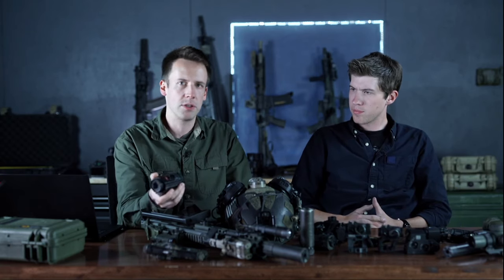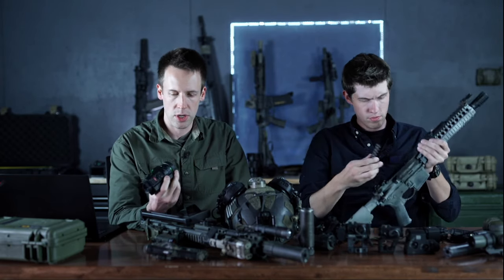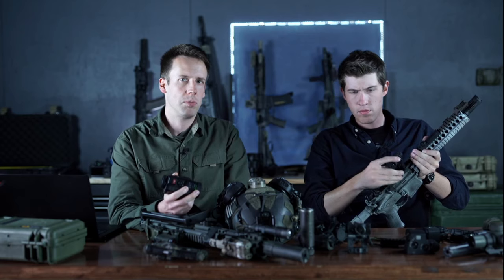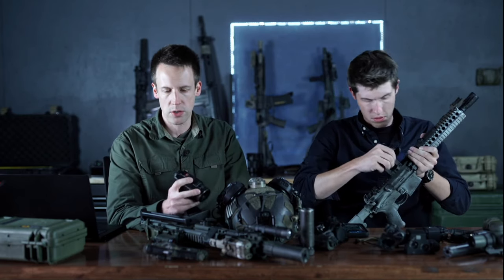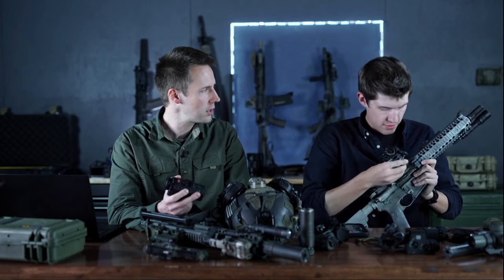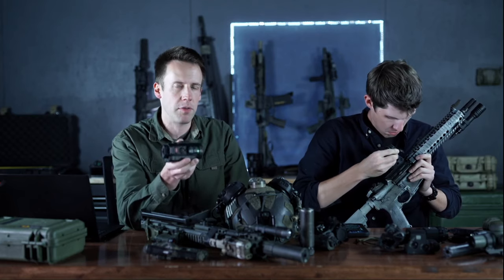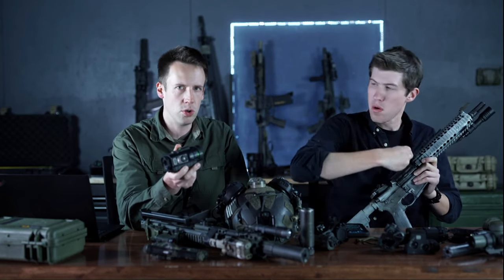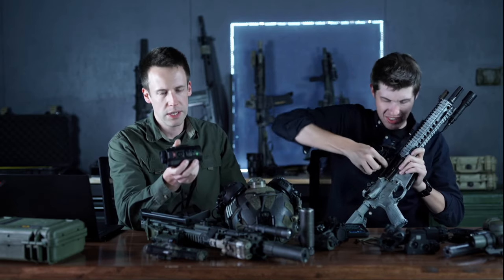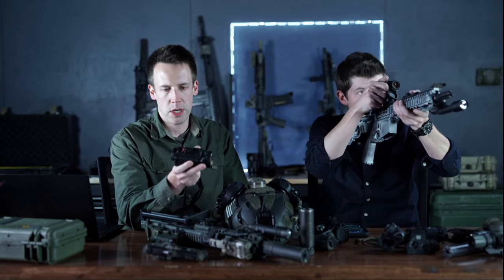With digital you get all the advantages of a camera — record video, take pictures, stream over Wi-Fi, overlay GPS and compass data on screen. The downsides: digital sensors aren't quite as sensitive as analog tubes right now, and there's some processing delay. That delay is a bigger issue when you're trying to run around quickly under a helmet, which is about 99.9% of night vision use.